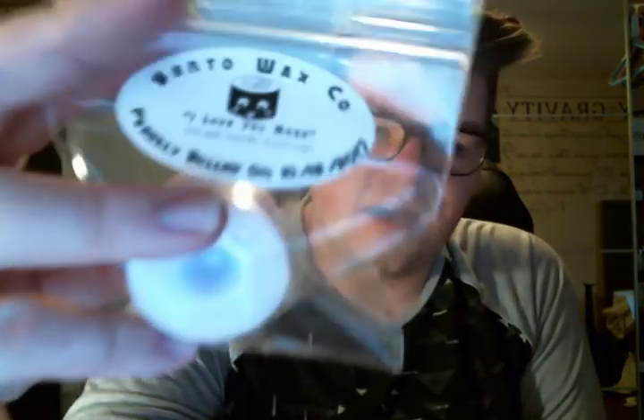This next one is I Love You More, which is Love Spell, Lavender, and Pink Sugar. It's a light blue, purple, and pink roll. I don't smell pink sugar, which I'm super glad about — I don't love pink sugar. This smells really good; I can pick up the Love Spell and Lavender. It's just very fresh.